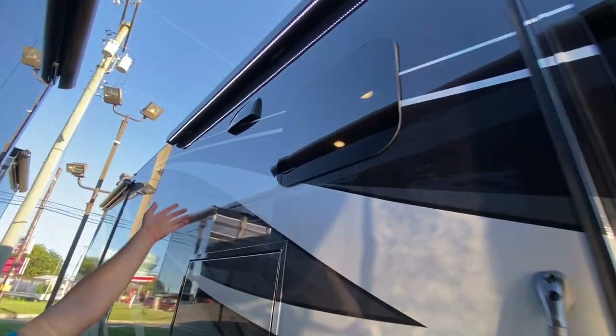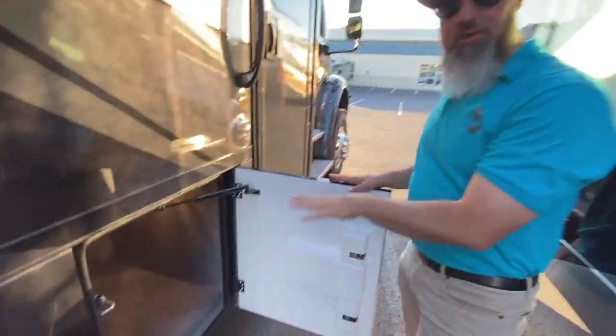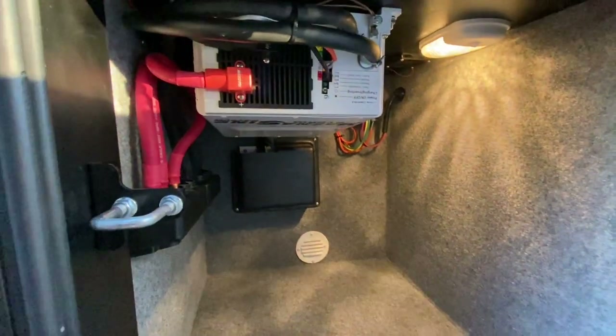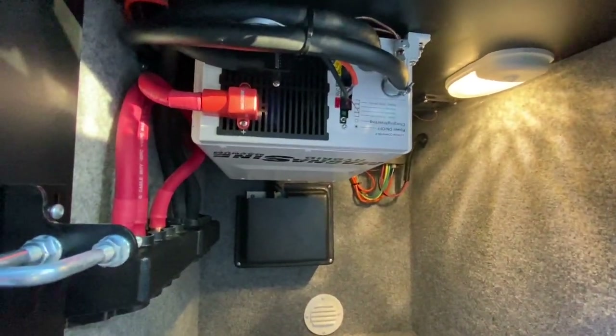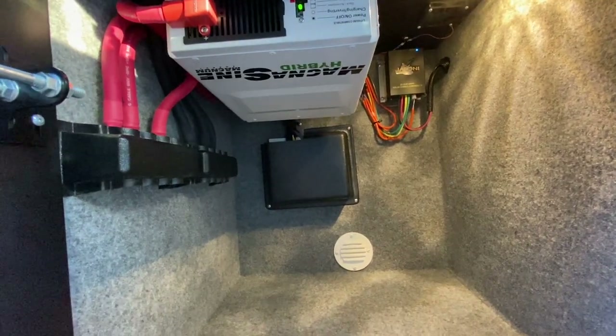The vent exhausts outside instead of charcoal-filtering back inside. Really nice double-latch, double-hinge steel compartment doors that are carpeted. In this compartment you have the brand-new 3,000-watt hybrid inverter as well as your Jaboni solar controller.